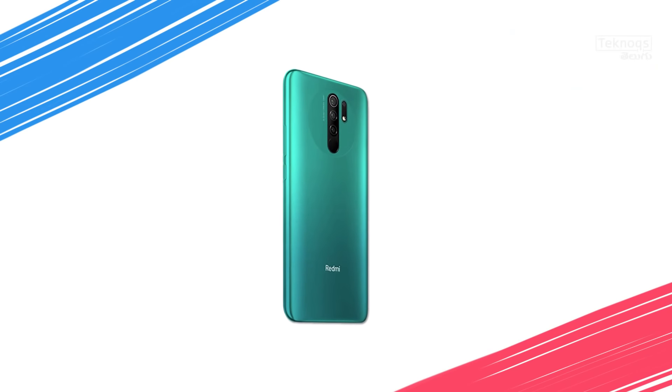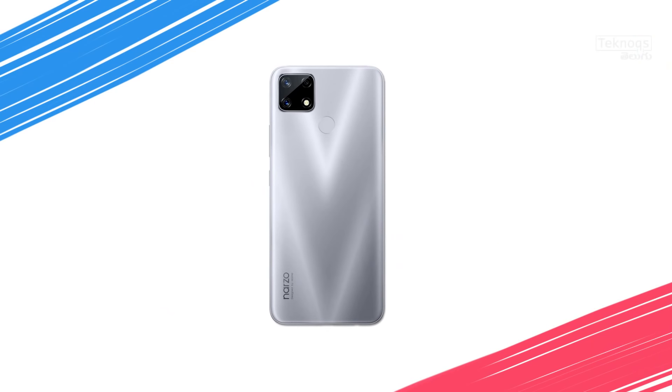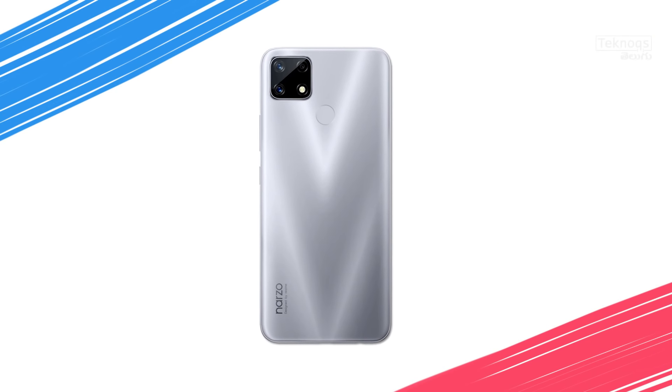For video streaming, if you prefer Full HD Plus display, go with Redmi 9 Prime for the better viewing experience. For heavy usage and entertainment, Narzo 20 is preferred due to its 6000mAh battery, fast charger, better battery backup, and the Helio G85 processor.